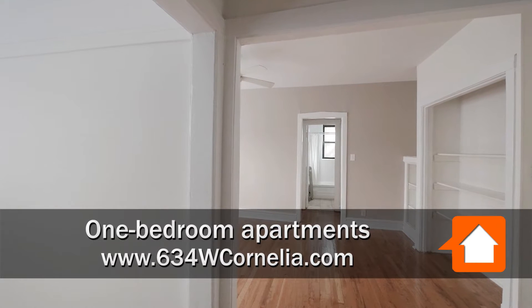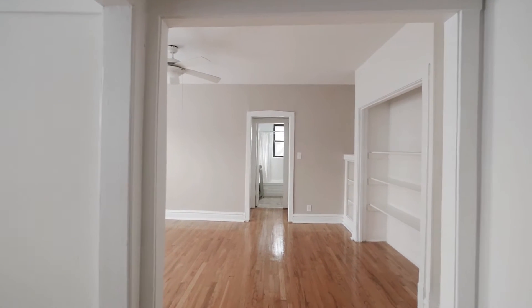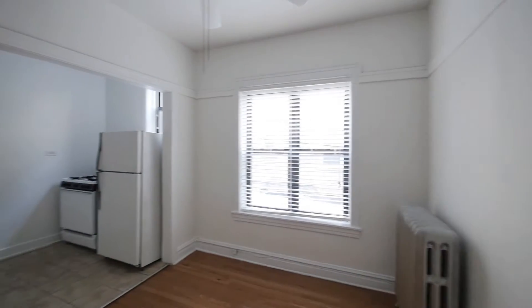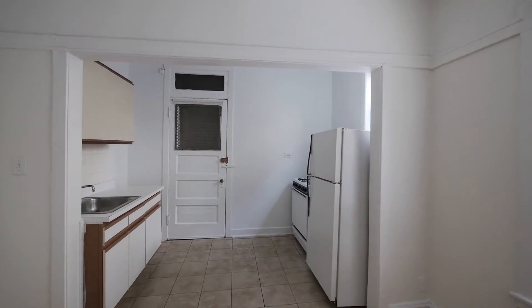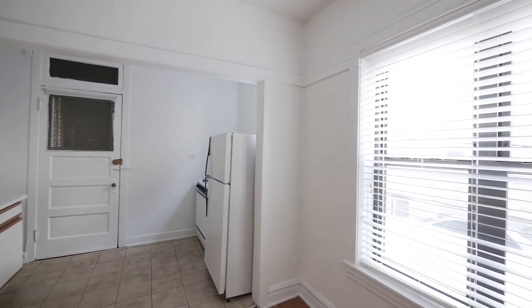We are in a typical one-bedroom at 634 West Cornelia, great little classic Chicago courtyard building. We're walking in and right to our left is our dining room — hardwood floors, two windows, nice amount of sun, and a nice open kitchen.